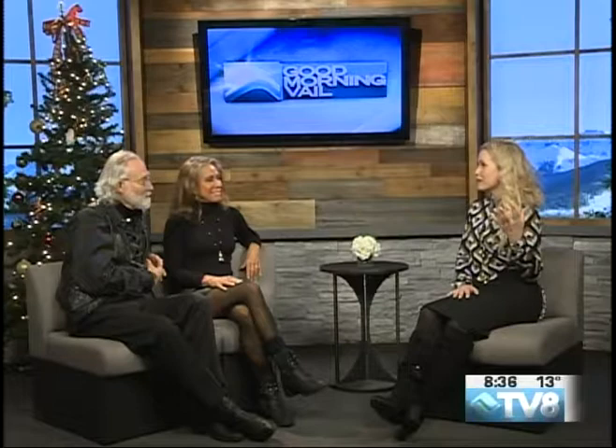They definitely do. It really is spectacular, and even just from where we're sitting and where the jewelry is displayed, the color is just vibrant across the room. People are going to notice it for sure. Eye candy — really eye candy.